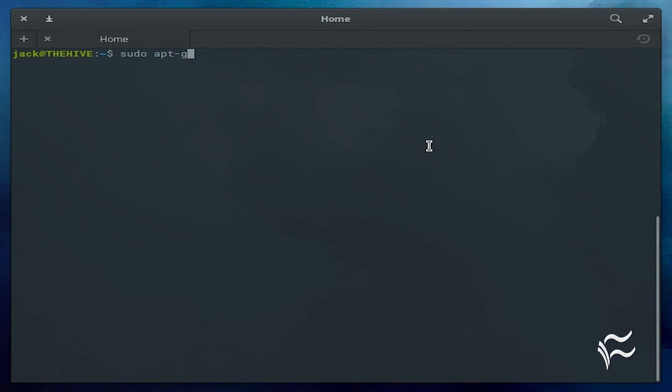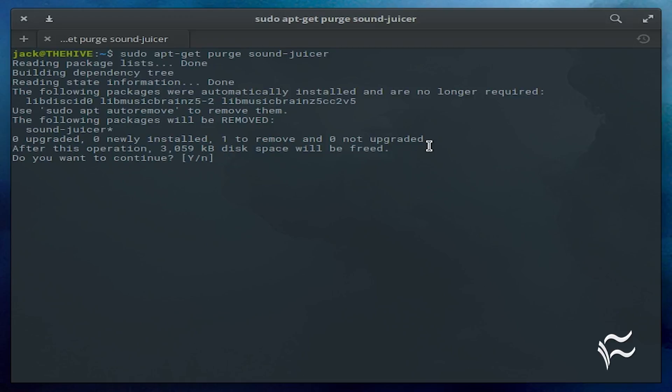What happens if those configuration files contain sensitive information such as login details? Even if those config files don't contain information you'd rather not have available to prying eyes, you still don't want those files cluttering up your system. That's where apt-get purge comes in. When you remove an application with apt-get purge, it not only uninstalls the application, it also purges any config files associated with the app.